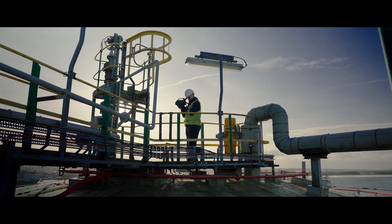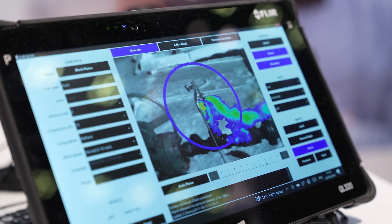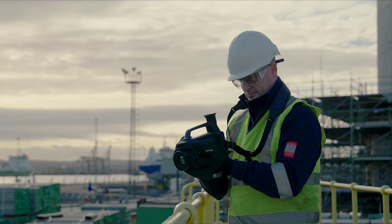The FLIR optical gas imaging solutions stand out against the competition because we really developed and pioneered this technology. What we can do with the evolution of the technology now is quantify the actual gas leaks. As you can see here, we're able to do some plume extraction, compare that with calibration curves, and give you a realistic figure of the actual release. Being able to report that quantitative figure is very important and is actually mandatory with respect to the EU methane regulations.